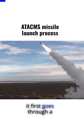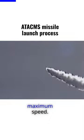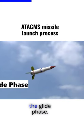When a missile is launched, it first goes through a boost phase, where a solid rocket motor propels it to maximum speed. Once the missile reaches its maximum speed, the boost motor separates and the missile enters the glide phase.